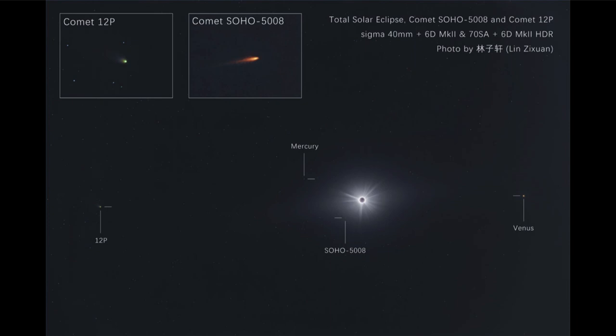Now, the SOHO comet actually disintegrated — it passed too close to the Sun, and that is what destroys many comets. If they have orbits that take them too close to the Sun, the intense heat and energy of the Sun will simply completely vaporize the small comets and nothing will be left. So it's those comets that actually get close enough to the Sun but also keep their distance that become the most prominent ones we can see in the sky.